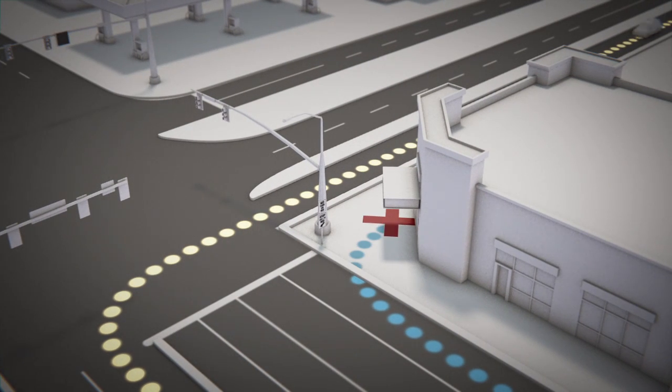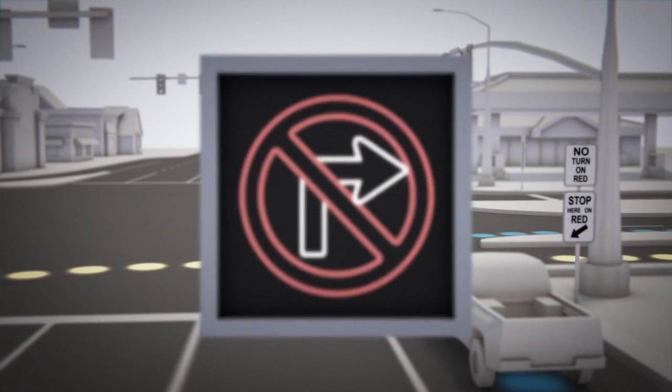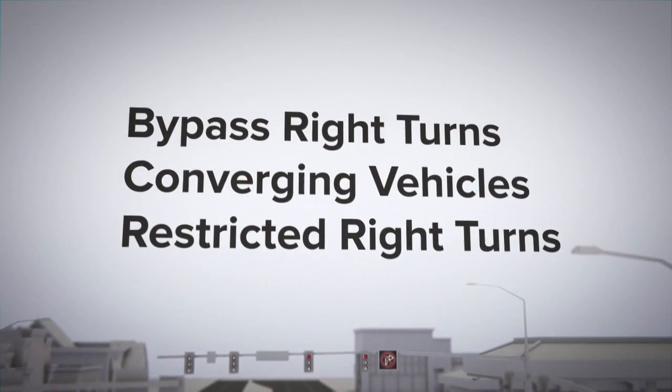Sometimes a bypass right turn is omitted in order to keep local businesses operating. Avoiding business disruptions supports the economy. In such cases, right-turning cars must wait at a special light before proceeding. This light prevents conflicts with the left-turn crossover vehicles.